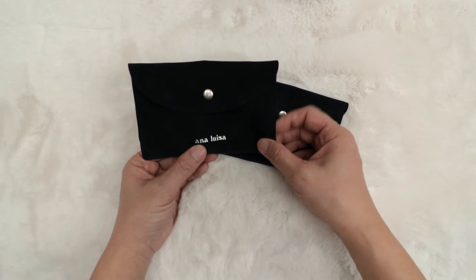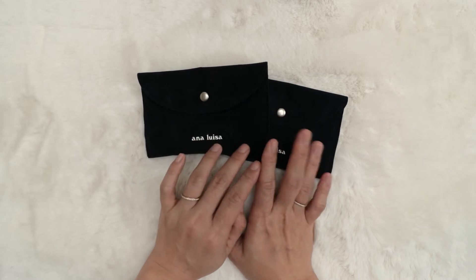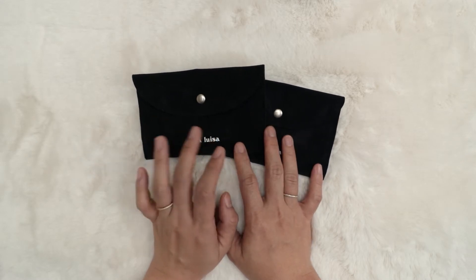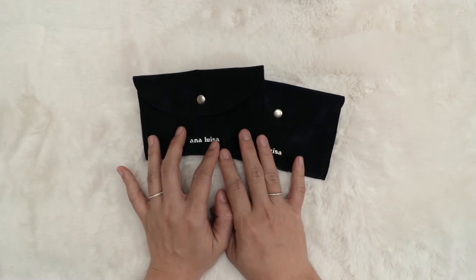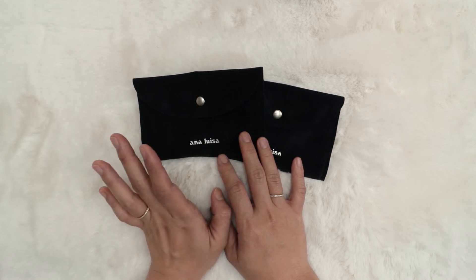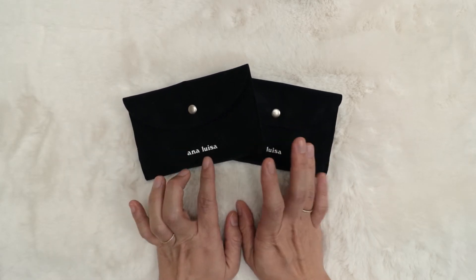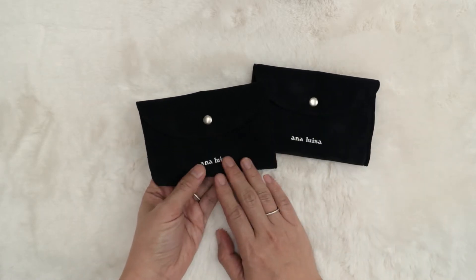Hi everyone, this is Quinn. Recently I just purchased some earrings from Ana Luisa. When they have a promotion — buy one, get the second one for 40 or 50% off. The one I purchased was when they had a 40% off deal, and recently on Black Friday they had buy one get 50% off. I went ahead and placed an order, and I was really excited to receive it.